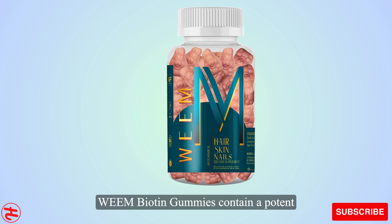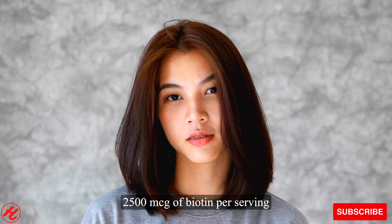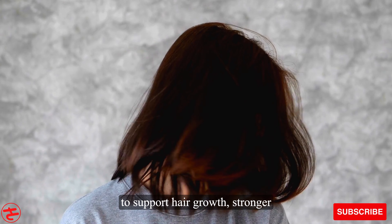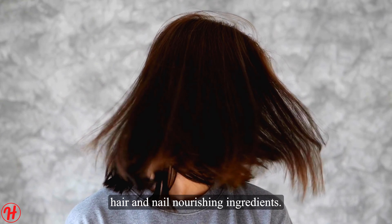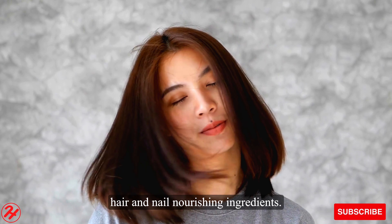Wean biotin gummies contain a potent 2500 mcg of biotin per serving to support hair growth, stronger nails and clearer complexions. Wean gummies are packed with other skin, hair and nail nourishing ingredients.